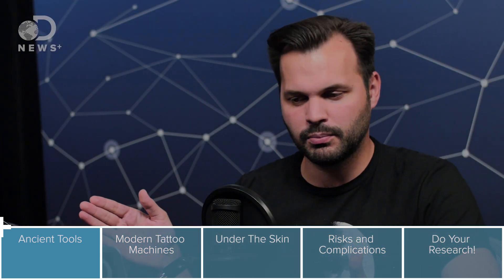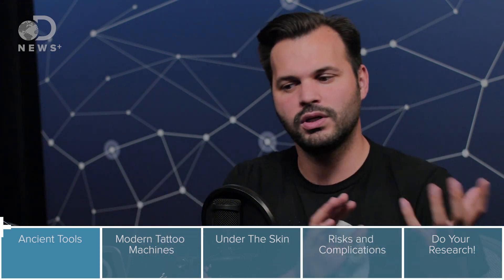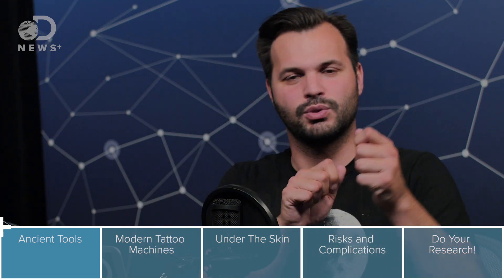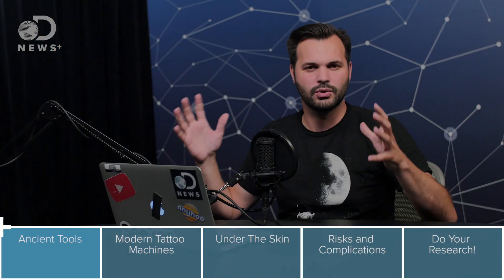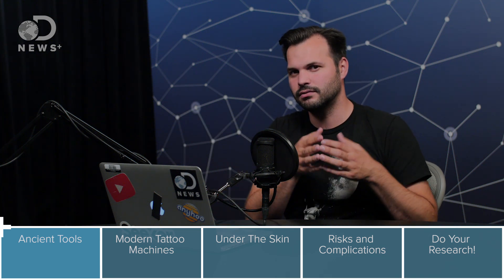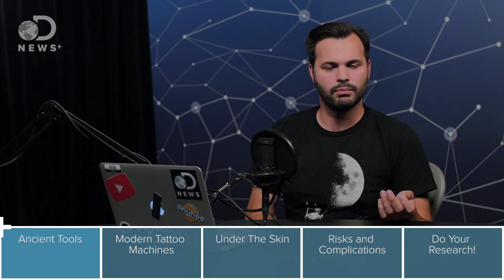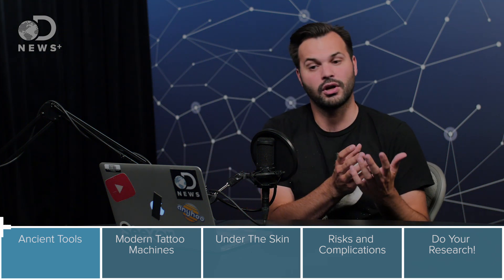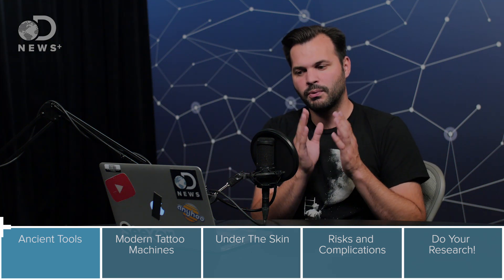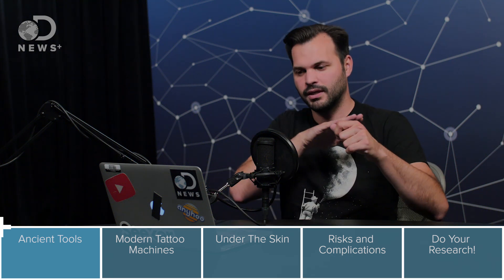Traditional Polynesian tattoo implements were things like charcoal or soil for the ink, and then a wooden handle with needles attached to a comb or rake shape. The needles were not made of steel like you would find today, but instead were made of more natural implements like bird bone or tortoise shell, sometimes shark teeth. Because the important point is to puncture the skin and then somehow get the pigment in there.